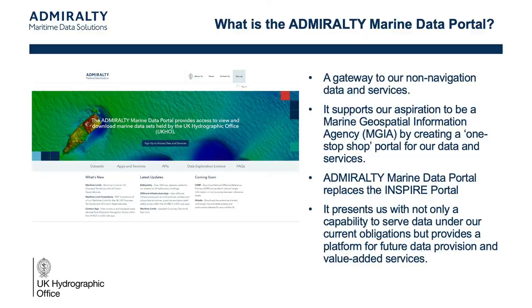In order to foster a wider uptake of our data holdings, and in conjunction with the Geospatial Commission, we have a new portal from which to serve this data. Here follows a very brief introduction.